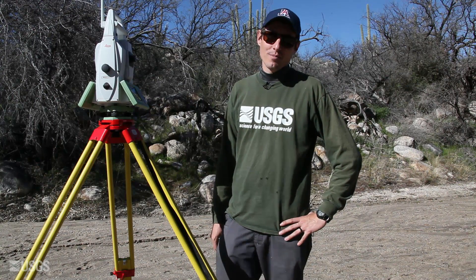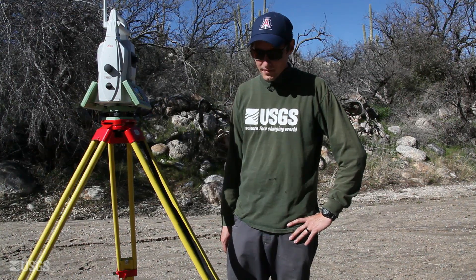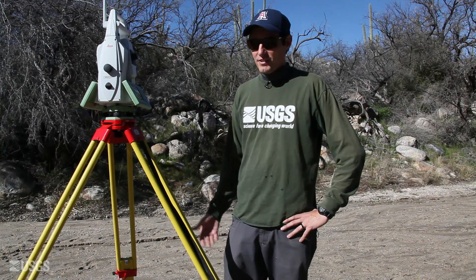We are here today in Catalina State Park, which is in Oro Valley, Arizona, just north of Tucson. We brought our new surveying equipment here to do a kind of a test scan.